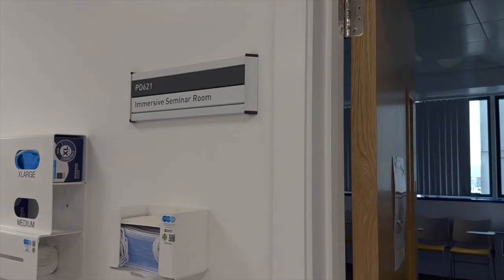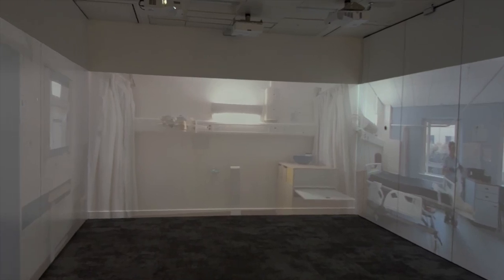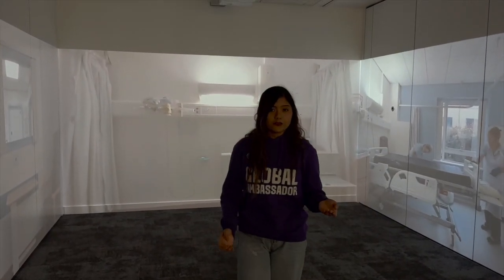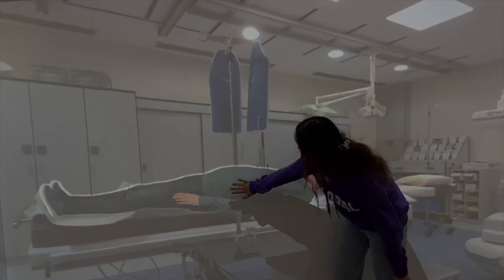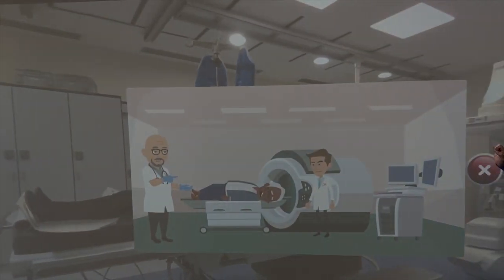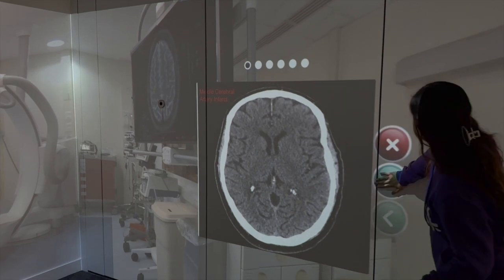Students can learn in a modern and collaborative environment through this interactive studio in the immersive seminar room. This will allow students to build the confidence they will need when transitioning into medical practice. Through engaging in scenarios that mimic real-world medical situations, it will allow students to enhance their clinical reasoning and problem-solving skills, preparing them for the real world.